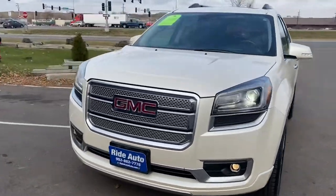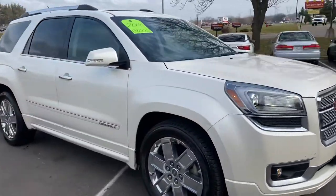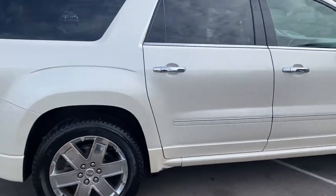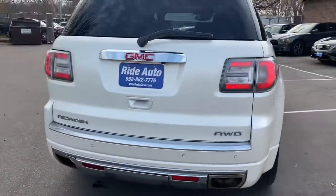Do we have a beautiful crossover SUV for you to choose from today at RideAuto. This 2014 GMC Acadia Denali package — top of the line — pearl white with chrome accents, chrome wheels, roof racks, dual exhaust.